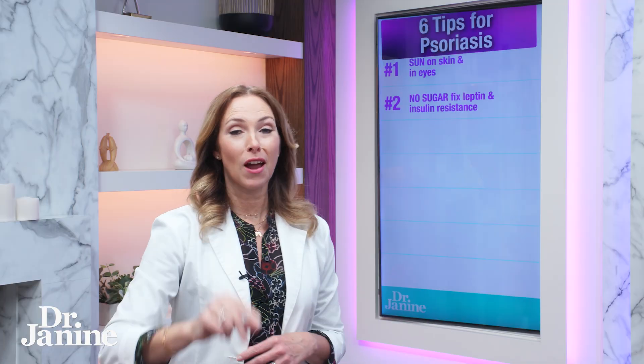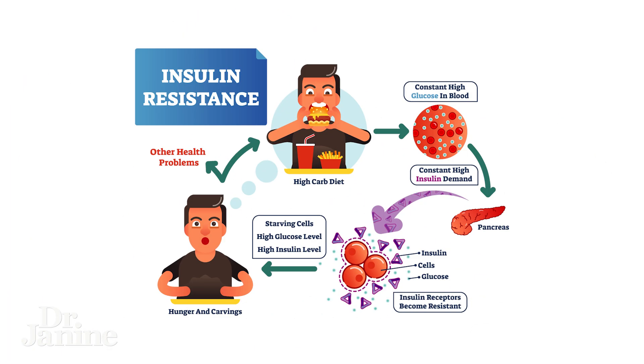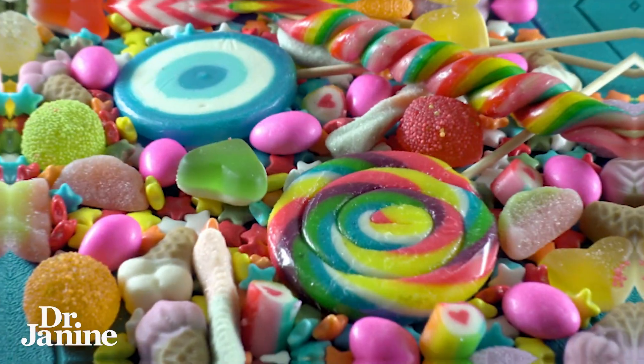Tip number two for dry itchy skin and psoriasis is to fix your leptin and insulin resistance. One key step — and it might be a little challenging — is to not have any more refined sugar. Refined sugar is a no-no when you're trying to fix your insulin, your blood glucose levels, and especially that leptin signaling.